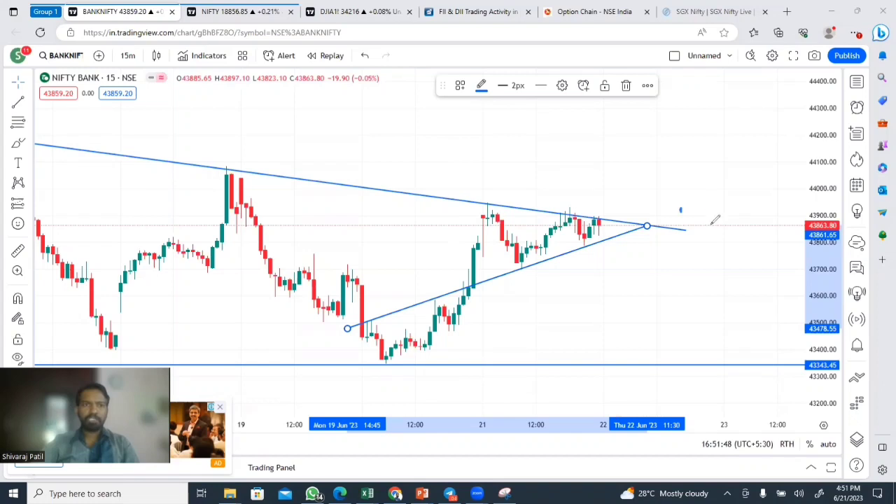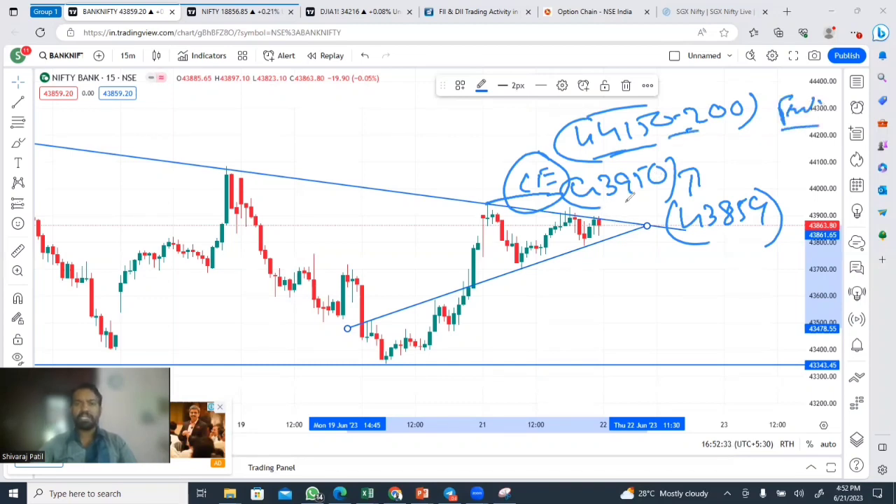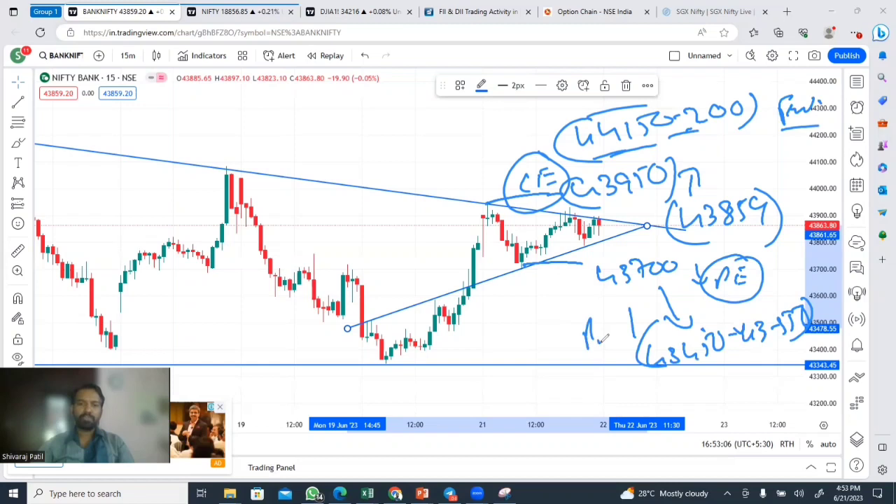Bank Nifty closing is 43,859. Bank Nifty is a gap-up opening. When Bank Nifty is at 43,950, there is a chance to earn at 43,950. We have a chance to earn 44,152, and a chance for E-level profit. When Bank Nifty is at 43,700, we have a chance to earn at 43,750 — an E-level profit. Again, 43,450 and 43,550 also show an increase in E-level profit. On the 22nd June, again 43,700 and 43,950 are the key levels.